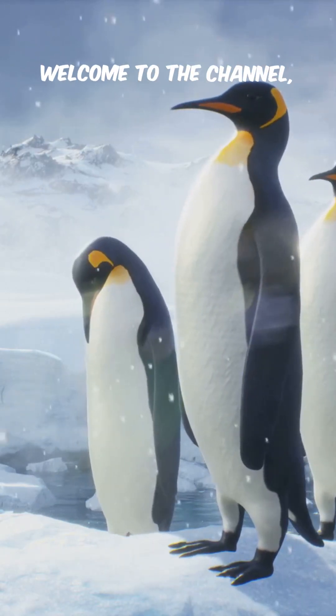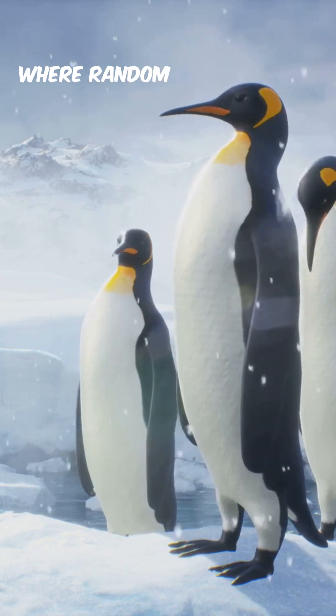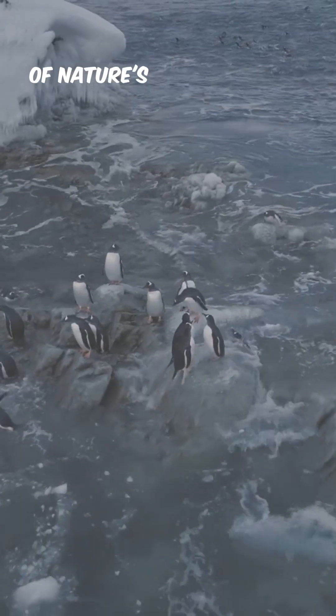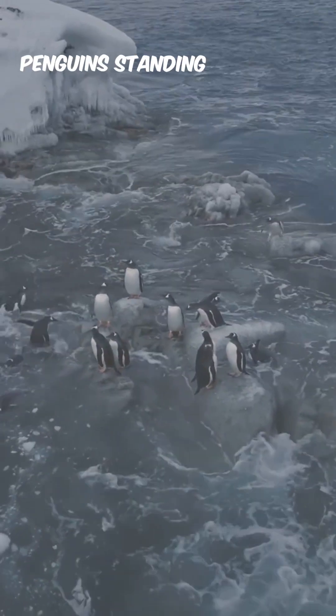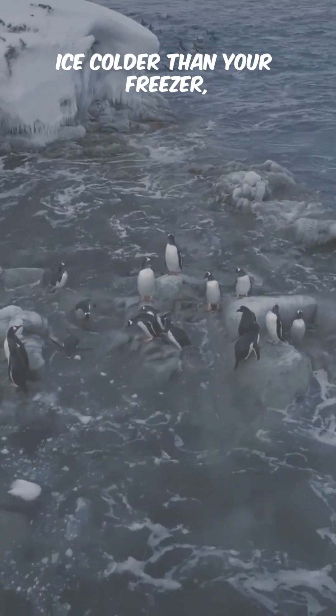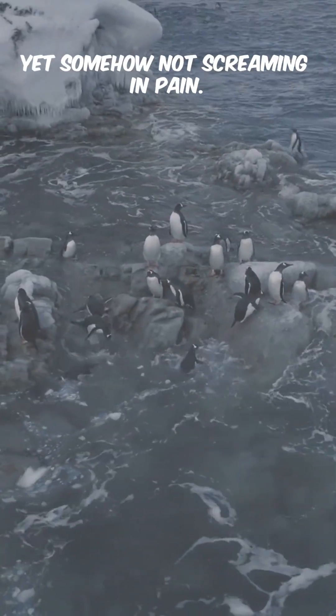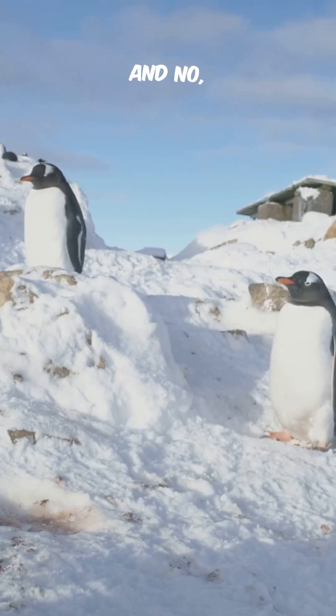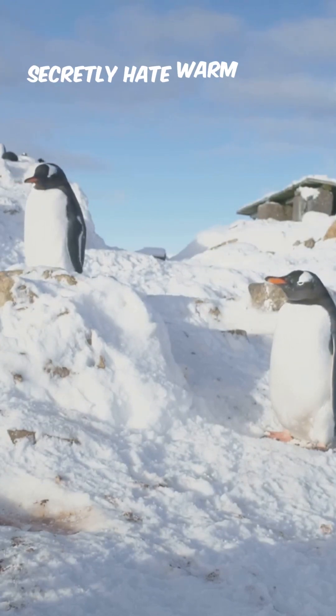Hello friends, welcome to the channel. This is Factopia, where random questions get smart answers. Today we're talking about one of nature's biggest flexes: penguins standing barefoot on ice colder than your freezer, yet somehow not screaming in pain. So why don't penguins' feet freeze? No, it's not because they're brave, and no, it's not because they secretly hate warm socks.